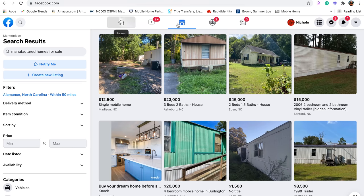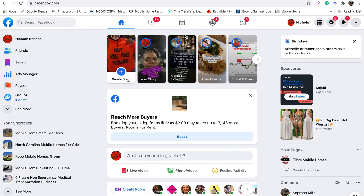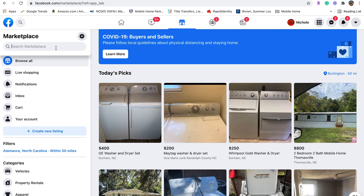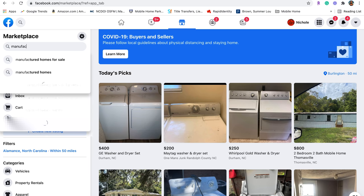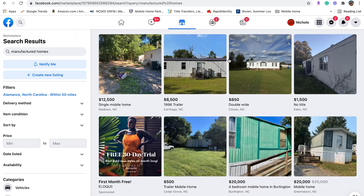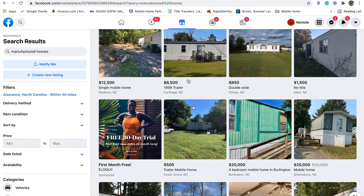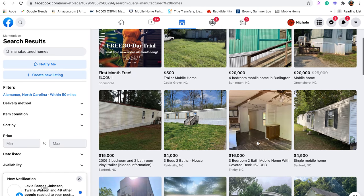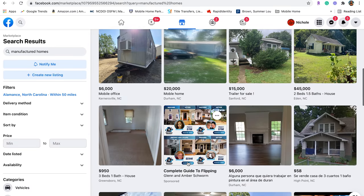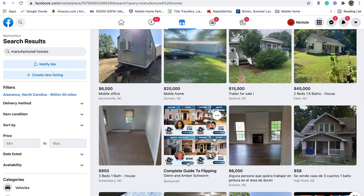The first thing we're going to do is go on Facebook and start on our home screen. Click on Marketplace, and type in 'manufactured homes.' Do not — and I repeat, do not — type in 'mobile homes,' or it will pull up RVs. And there you have it: $500, $20,000, $4,000, $6,000, $15,000, $20,000. And that's how you find mobile homes on Facebook Marketplace.